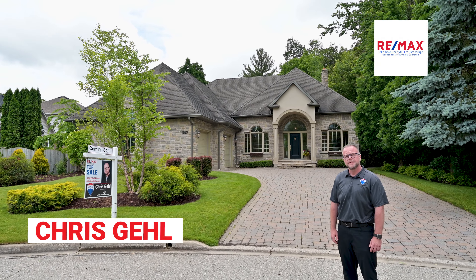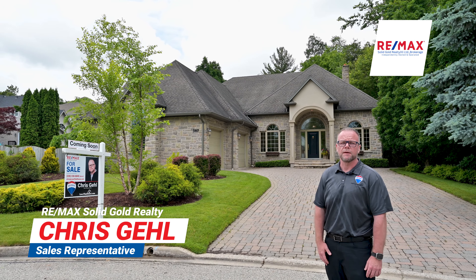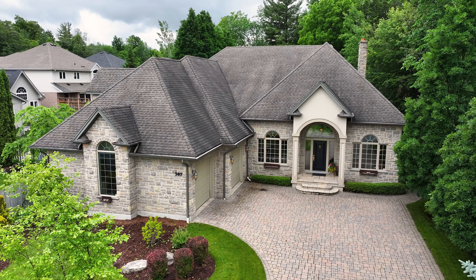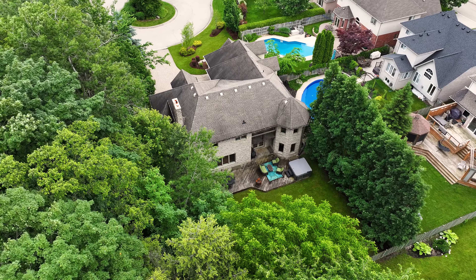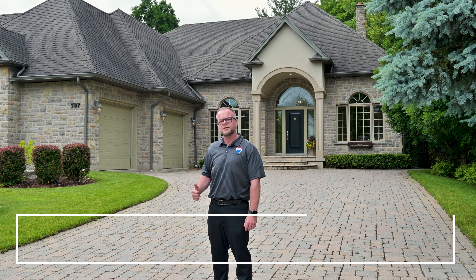Hey everyone, Chris Gale here. Today we're in the sought-after neighborhood of Lowerwood, and I have a very special property to show you. This home is packed with features and upgrades. Let's go take a tour.